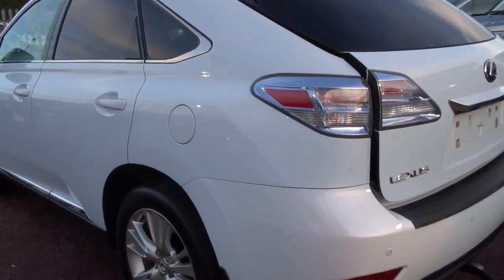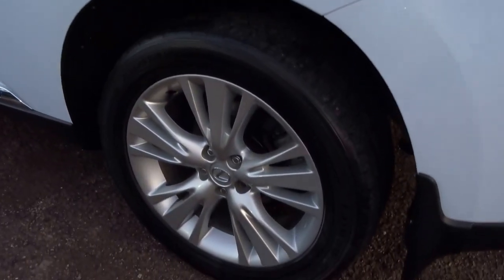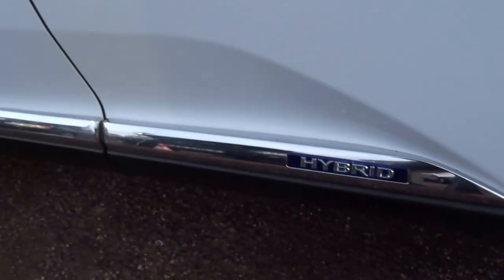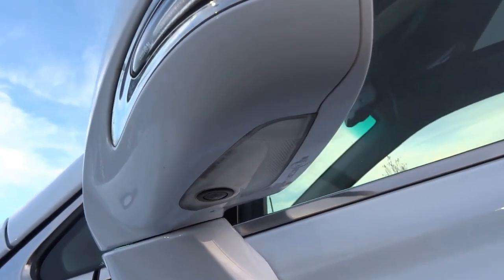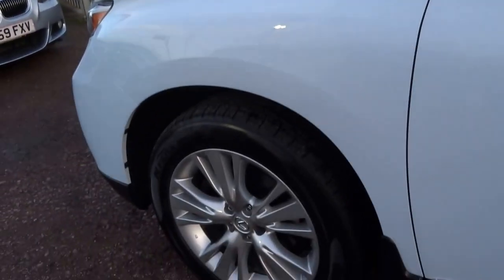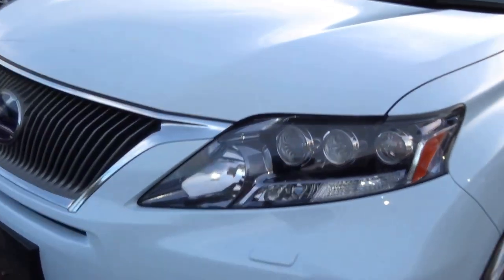The registration of the car is Bravo Victor 60 Uniform Zulu Papa — number plates aren't on the car just yet as it has just arrived into stock. As you can see, the nearside rear wheel is in very good condition and the paintwork is absolutely immaculate. You've got the hybrid motif on the side of the car with a lovely chrome strip. As you can see, there's a camera and some access lights on the side of the mirrors as well as the indicators.